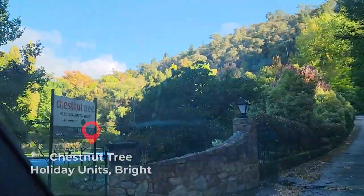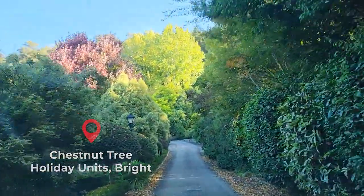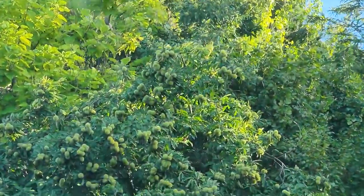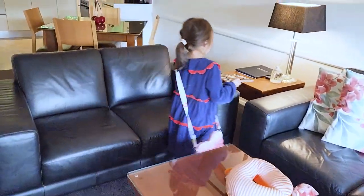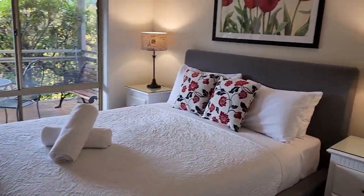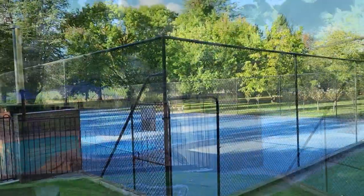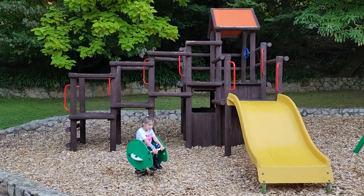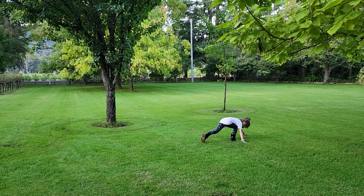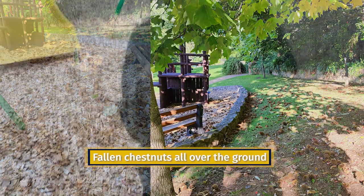Follow me and I'll take you to beautiful Bright! We stayed at this place called Chestnut Tree Apartment - and guess what, there are chestnut trees obviously. This place is clean and cozy and we have a picturesque view from our balcony. There's a swimming pool, a spa, a tennis court, a playground, and a big place where you can kick a footy or a chestnut shell.